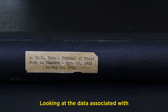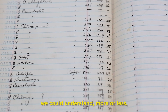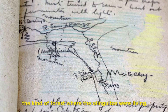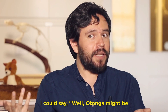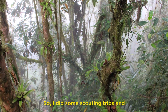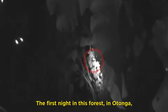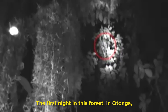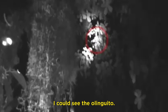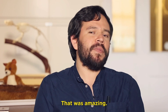Looking at the data associated with the museum specimens, we could understand more or less the kind of forest where the olingitos were living. I could say well, Otonga might be a very good place for these animals. So I did some scouting trips and it turned out to be the right place. The first night in this forest in Otonga I could see the olingito — actually it was jumping over my head on the branches. That was amazing.